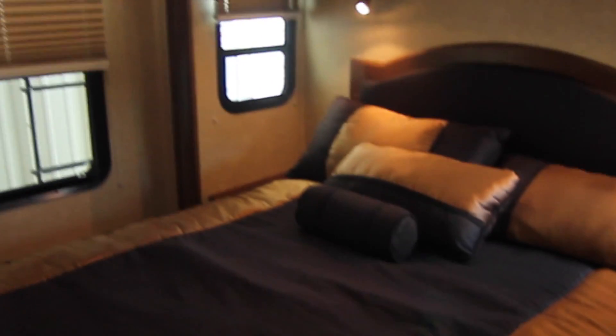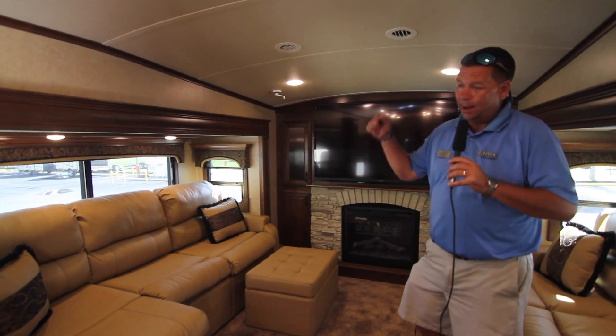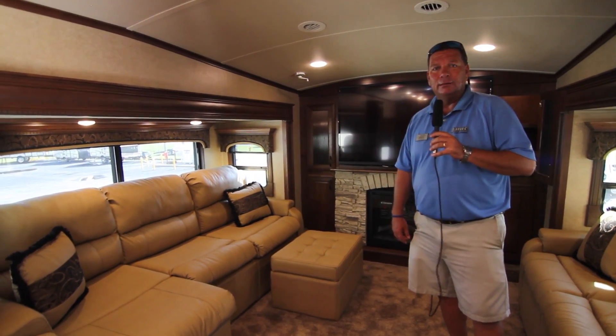Coming into the main bedroom area, you're going to notice two opposing slides and, as I mentioned, an east-west bed, along with another flat-screen television. Look at all the drawers, the woodwork, the quality. I appreciate you watching this video. My name is Frank Geib, here at Ocean Grove RV, corner of State Road 206 and US Highway 1. Stop by and let me show you around.